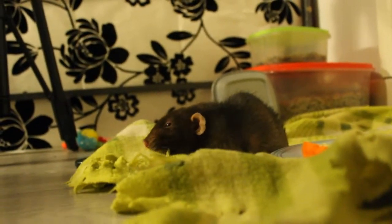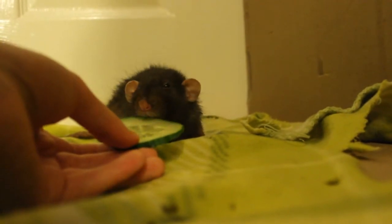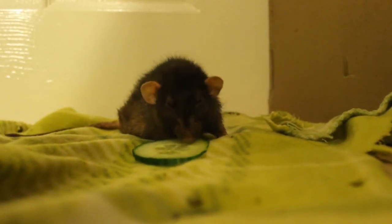This is my eldest rat Bobby, and he has hind leg degeneration, which is caused by degeneration of the spinal cord. It is particularly common in older male rats. This type of paralysis isn't painful, and with some adjustments your rat can still live a happy, fulfilled life.